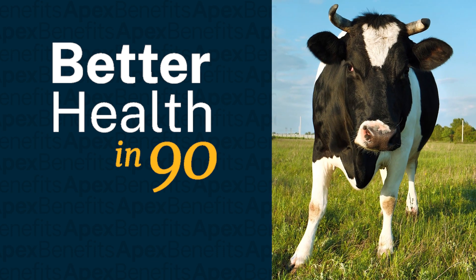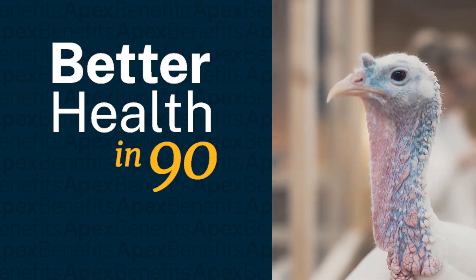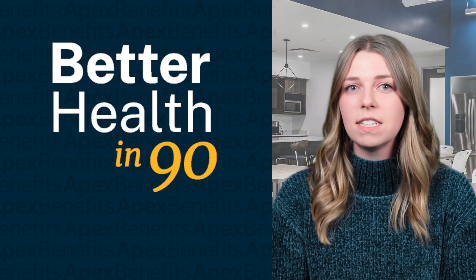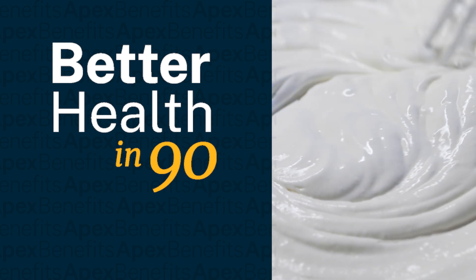Ground beef is another common ingredient in trending recipes. Try swapping it out for ground turkey. Turkey is generally leaner but provides the same texture. This can also be a good swap if you're on a budget. If you want to stick with beef, simply look for the leanest ground beef you can find.